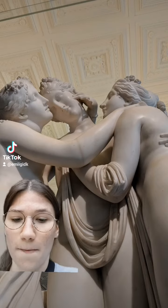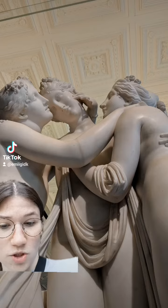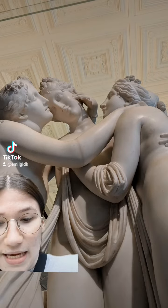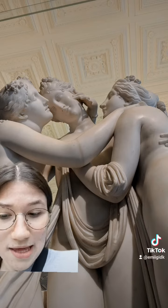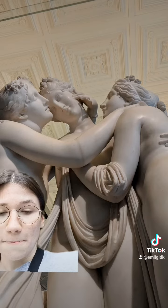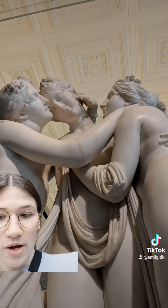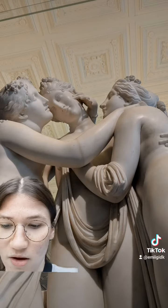This work was based off of Greek mythology and the Three Graces, which represent mirth, elegance, and youth. Canova was the leading sculptor in Europe at the time this was commissioned, making this piece quite priceless, and to this day it is his most iconic work.